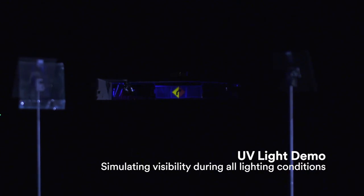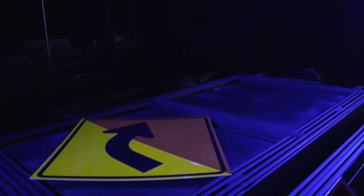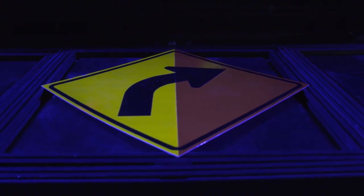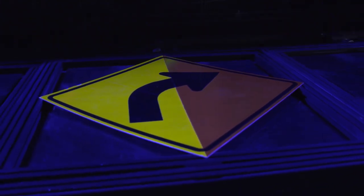This example shows how 3M state-of-the-art microprismatic fluorescent sheeting can significantly improve critical sign visibility at all times of the day. It's especially effective in low-light conditions such as dusk, dawn, and inclement weather.